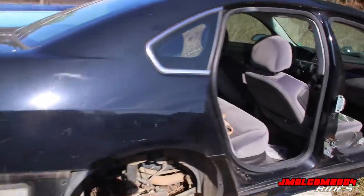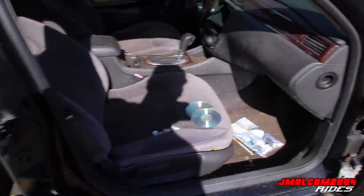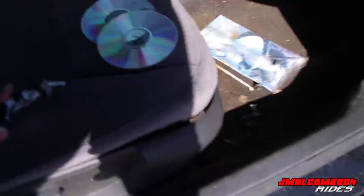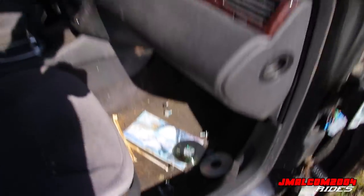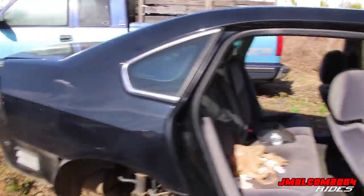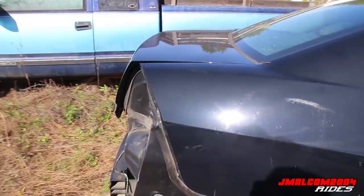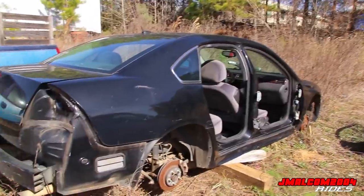We good. God, seat kind of dirty, but they still good though. Y'all see all this - all about to come up out of here. This is my wife's Impala, 2013. We bought this thing when it was a year old. Y'all see what it's looking like, y'all probably wonder why this car is looking like this.